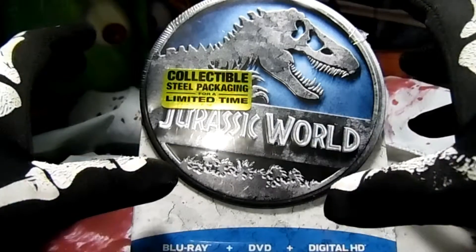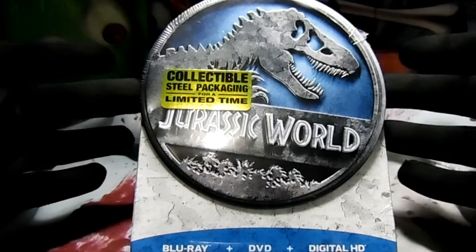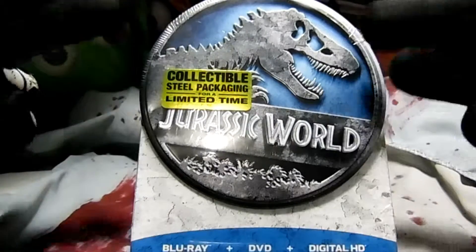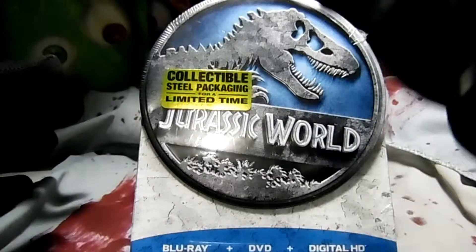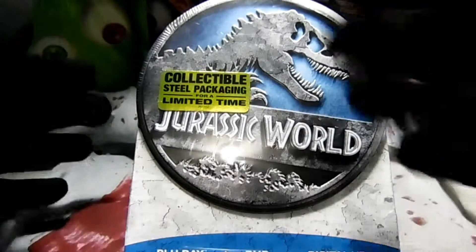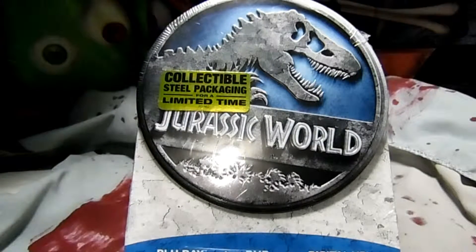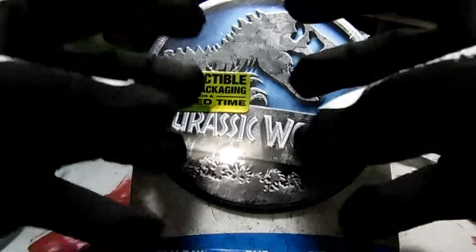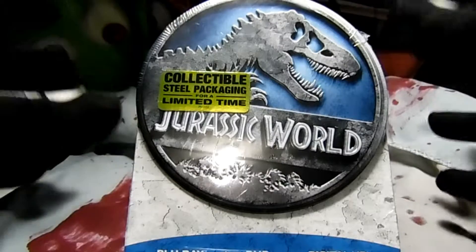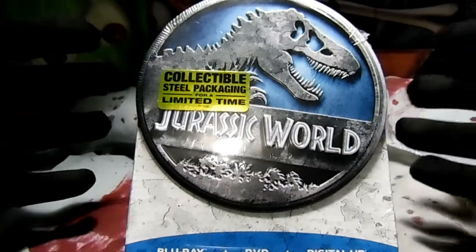They had a couple cool ones - the lunchbox limited edition at Walmart, this limited packaging tin can, a 3D one that you move and it looks 3D-ish, a steel case exclusive I think maybe at Best Buy, and of course the big box with the two dinosaurs about to fight. A lot of different choices, which is awesome.